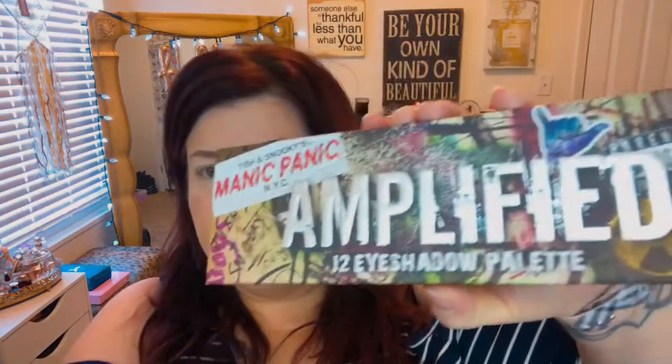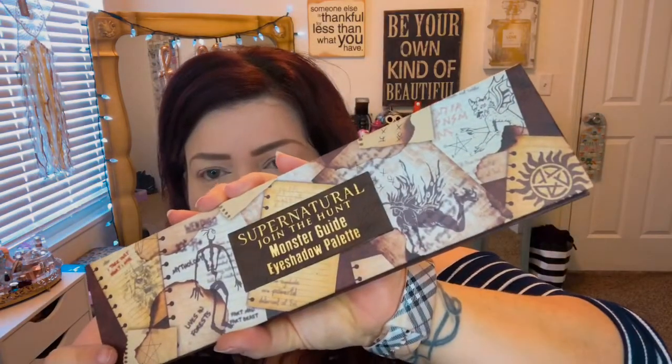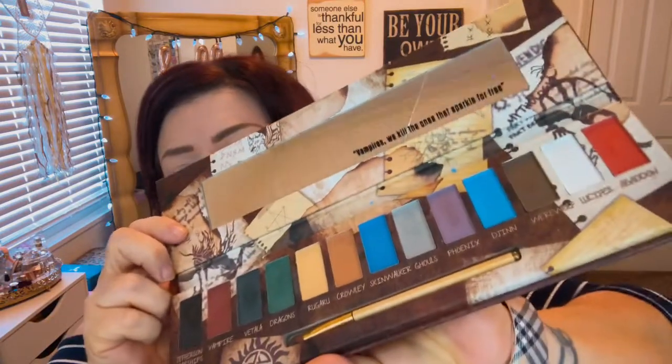I've got my base on already. The first one I have is Tish and Snooki's Manic Panic NYC Amplified 12 eyeshadow palette. You've probably already seen these in my get ready or my makeup collection video. I got this one broken, so I got it for a fraction of the price. Really pretty — I don't think I've ever used it. I also have a Super Natural Join the Hunt Monster Guide eyeshadow palette — it's got like a leather piece in the middle. It also had a broken mirror, so I got it for a fraction of the price.